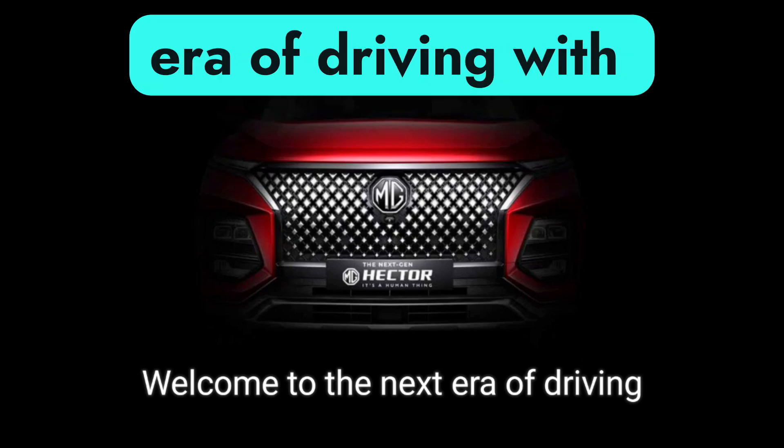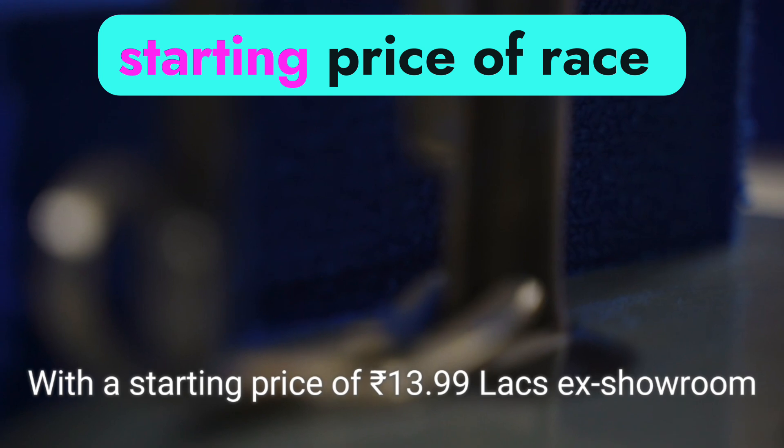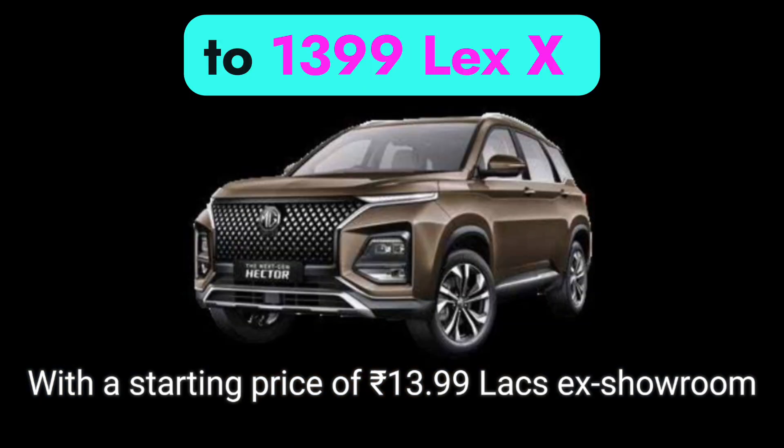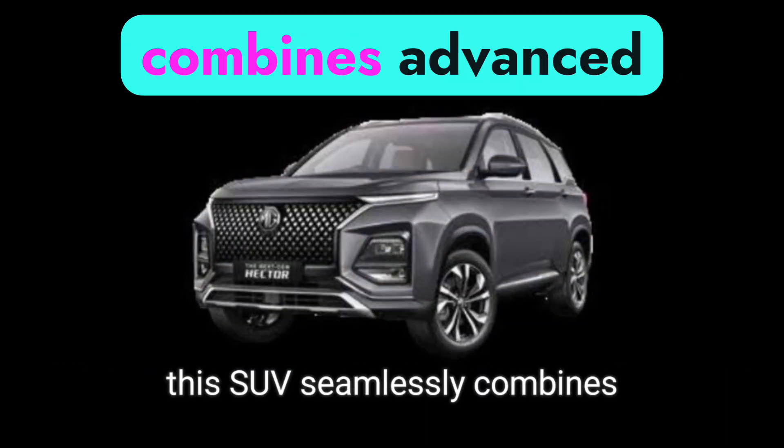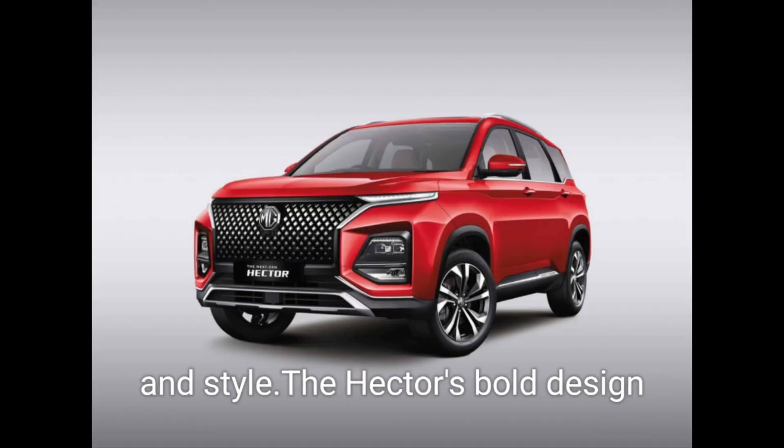Welcome to the next era of driving with the next-gen MG Hector, with a starting price of 13.99 lakh ex-showroom. This SUV seamlessly combines advanced technology with exceptional comfort and style.